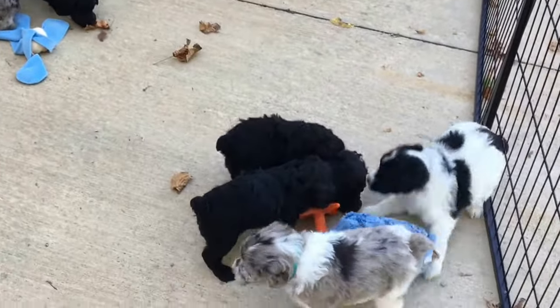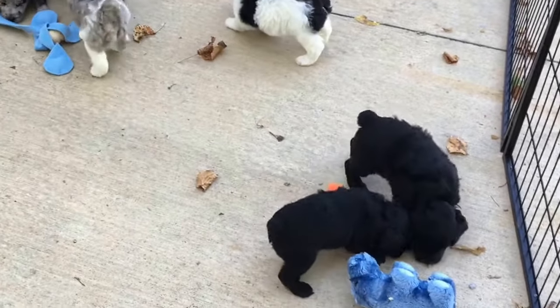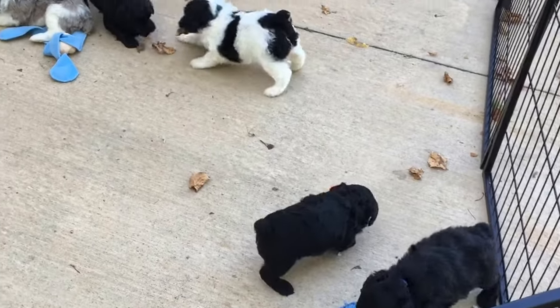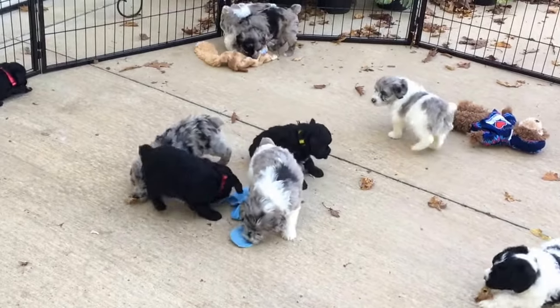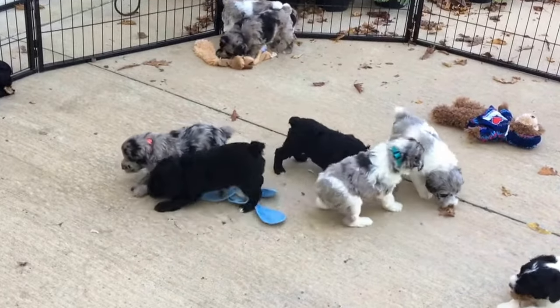These guys are doing super, super good. They are using a door to go inside and outside, starting to get the whole potty idea. They go outside to potty and they've got a 20-foot run on the outside of their kennel and they use it to their advantage, which is awesome. Greta is cleaning up so much inside — they're doing really good.